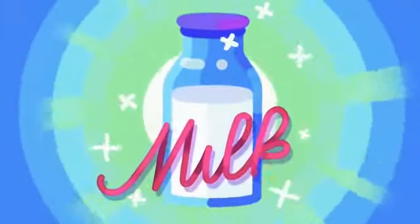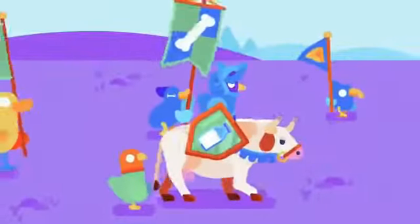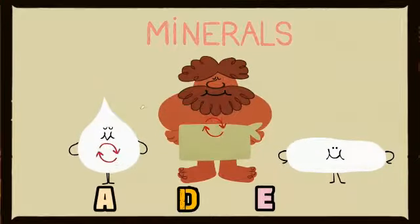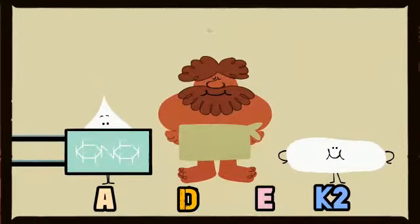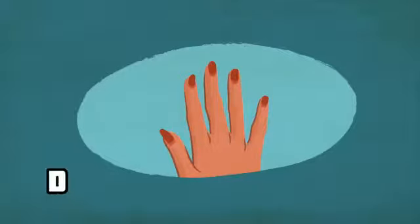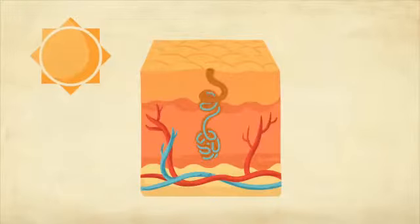There are numerous reasons to use sheep milk as it is loaded with different types of nutrients and vitamins like A, D, E, and K2. Whereas K2 helps in strengthening bones, A, D, and E vitamins are skin-friendly and help in improving skin health.